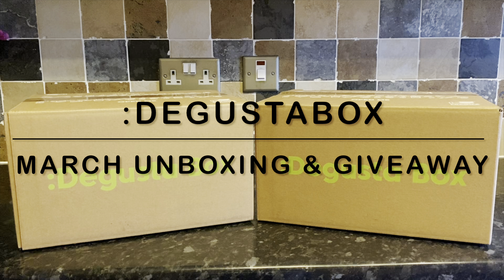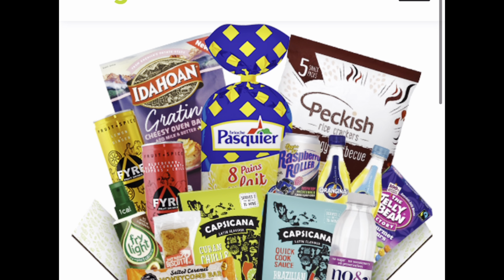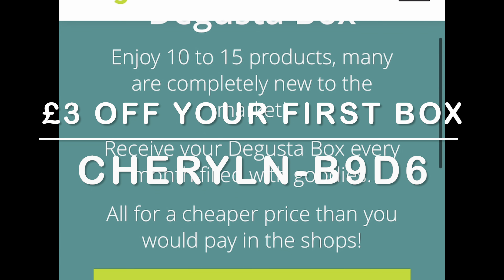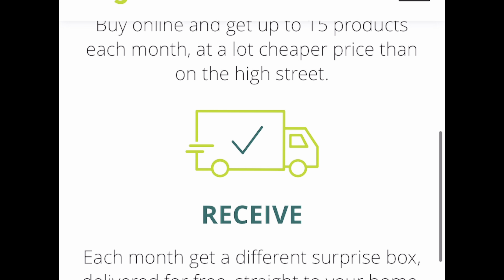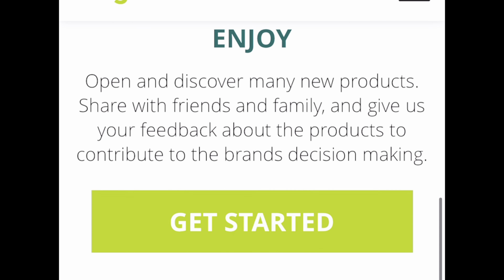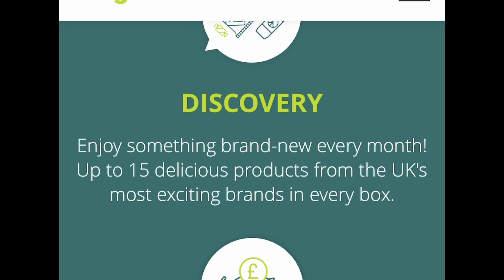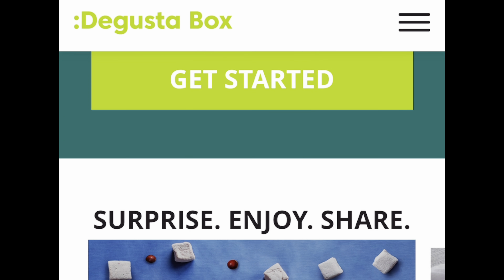If you've heard all of this before, feel free to skip forward a couple of minutes. The box costs £12.99 per month, but if you want three pounds off your first box, there's my discount code which you're welcome to use at checkout. It is a subscription box, but you're not tied into anything and you can cancel whenever you like. I've had this box for years and I've never cancelled because we just love getting it every month.